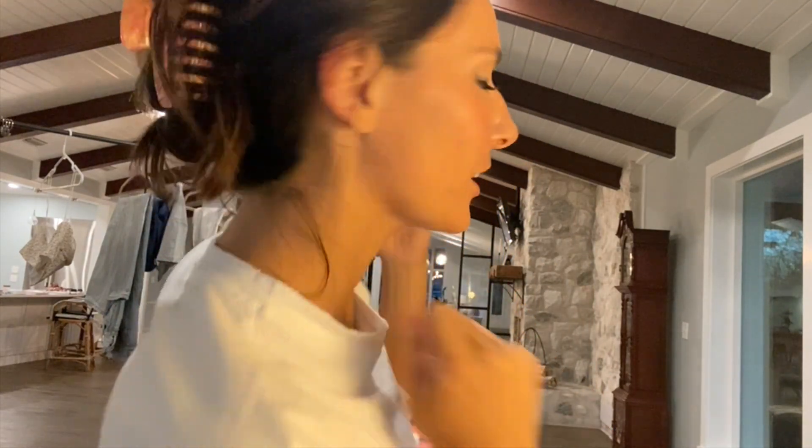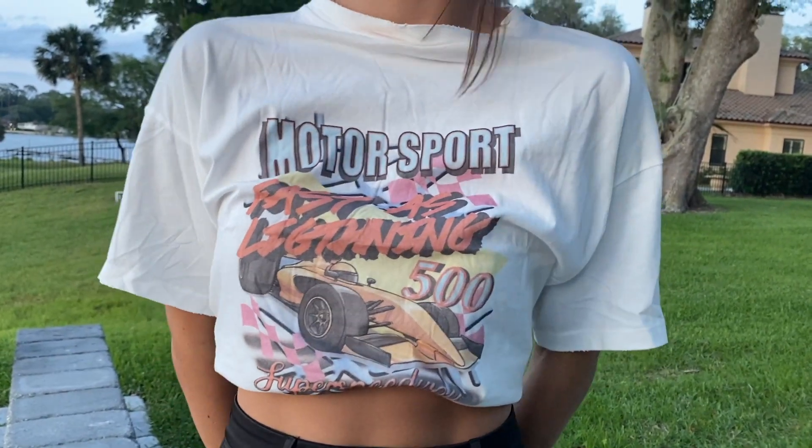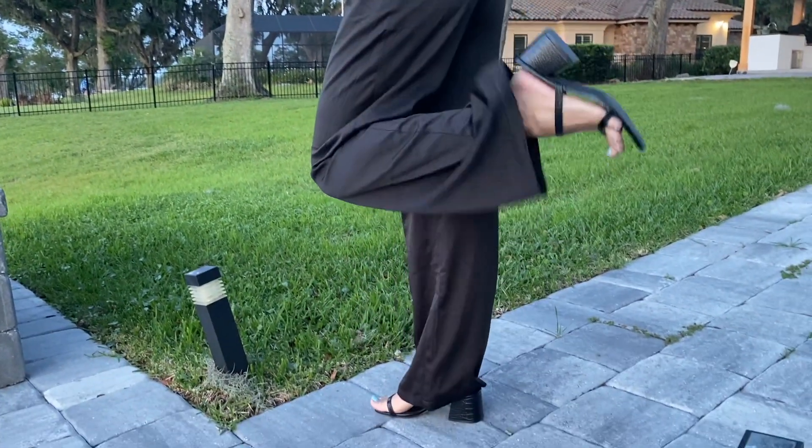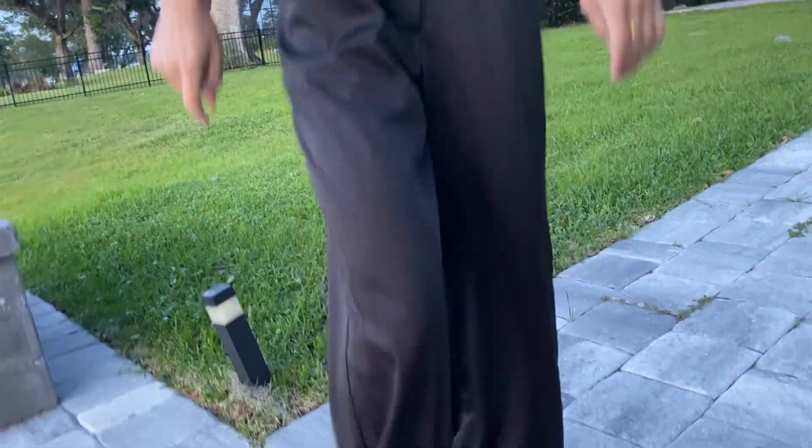My final outfit is this motorsport graphic tee. I also have this fun orange claw clip in my hair — it matches the colors of this top. The top is a little oversized, perfect to wear down with biker shorts or tucked up like I have it. I have it paired with these black wide-leg pants that are so soft and flattering — you could wear heels like I am now, or sneakers to dress them up or down.